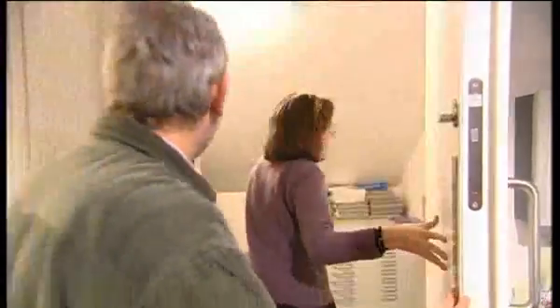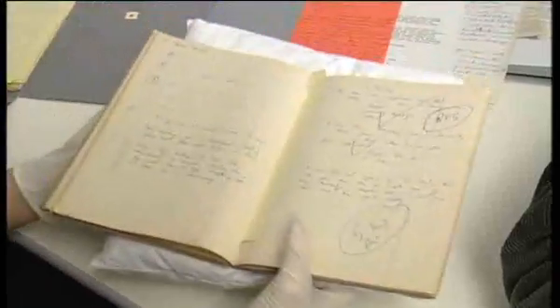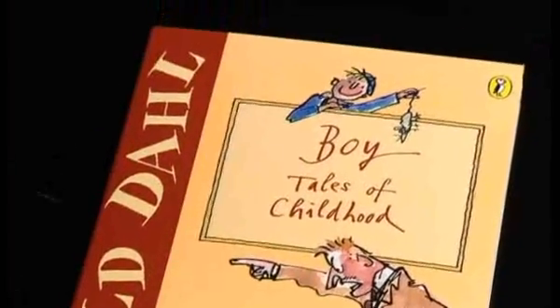Today we'll be exploring the lasting legacy of Roald Dahl. Coming up, we delve inside Dahl's archive treasure trove, find out how this giant of a man wrote those fantastic stories. Pupils have fun discovering what made Dahl tick, and our panel read Boy, the touching and painful memoir of a childhood.